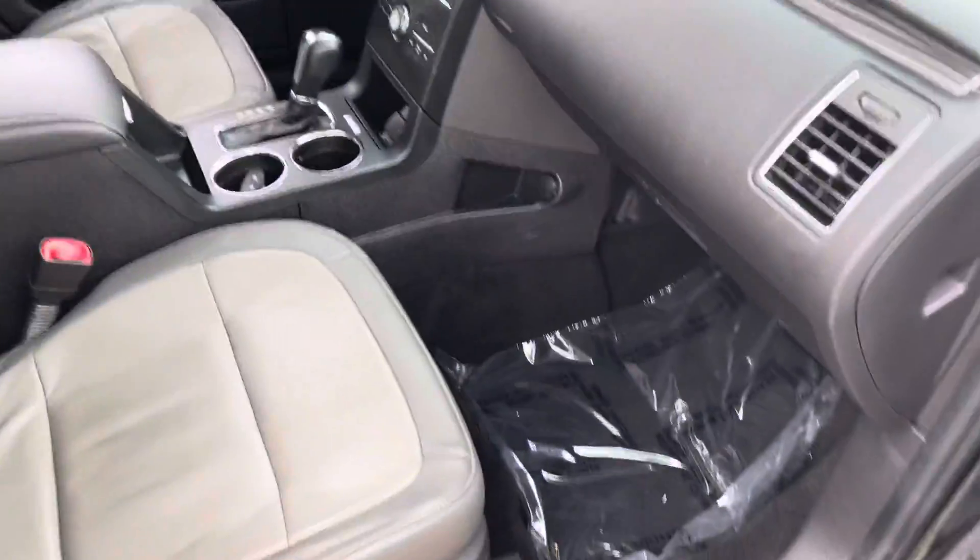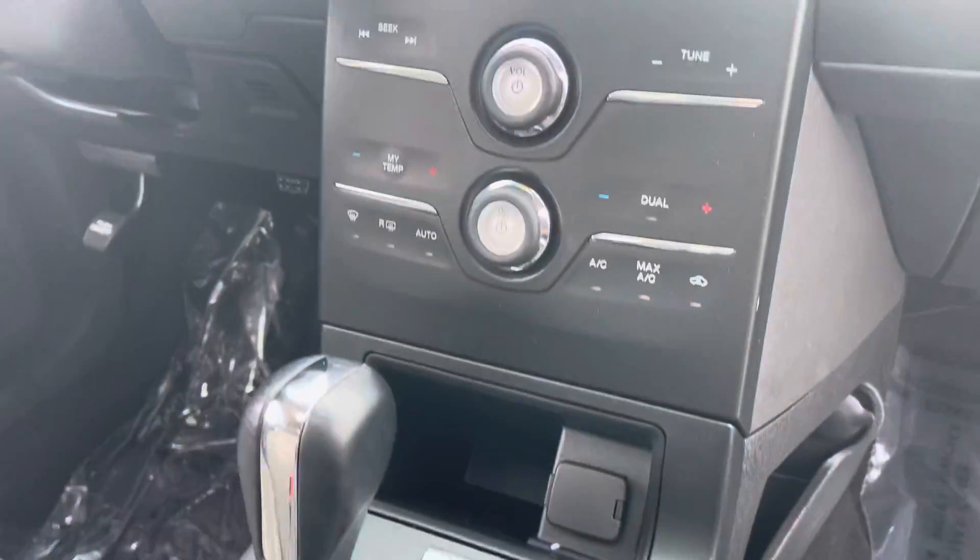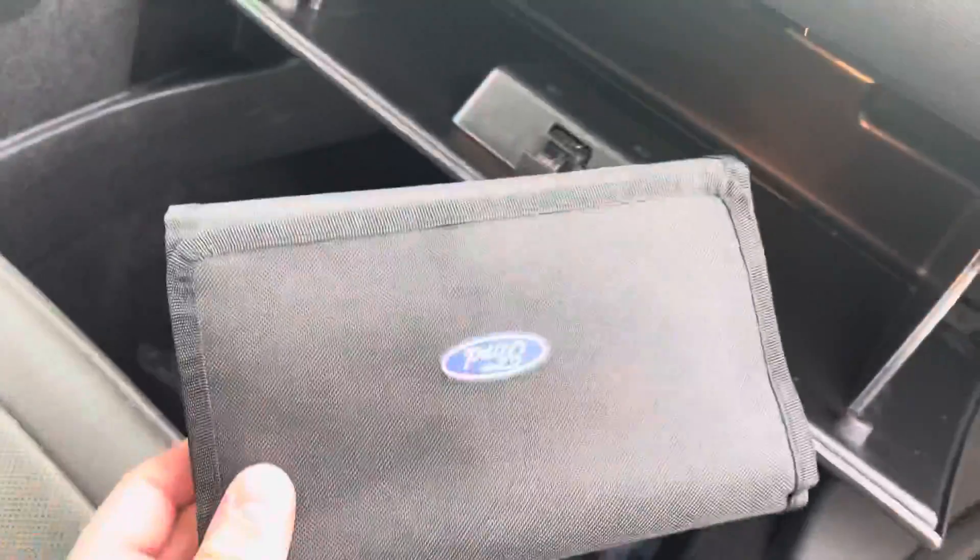Both front seats are power. Does come with the manual.